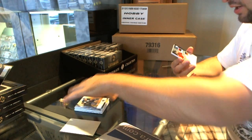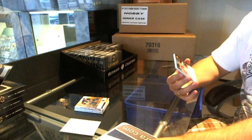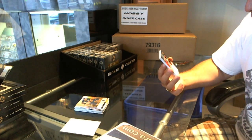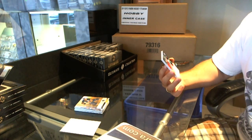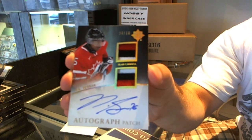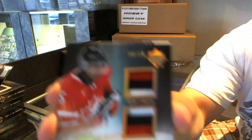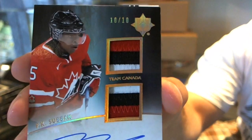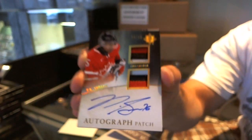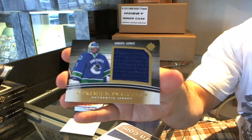Oh wow, this is pretty — for the Montreal Canadiens, Luke and Star, this is a pretty damn card. Numbered 10 of 10, both three colors, dual autographed patch — PK Subban. Autographed patch PK Subban, 10 of 10.